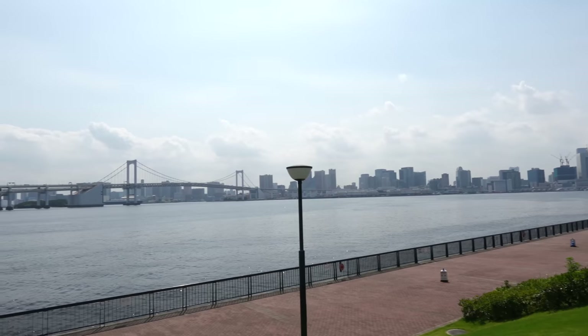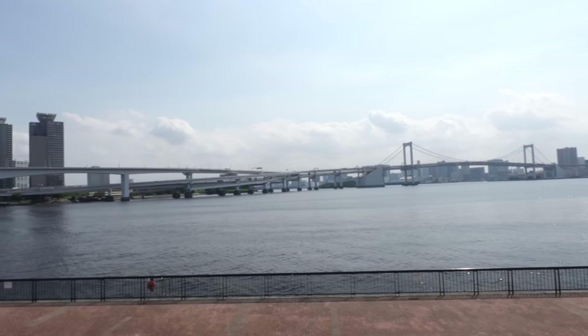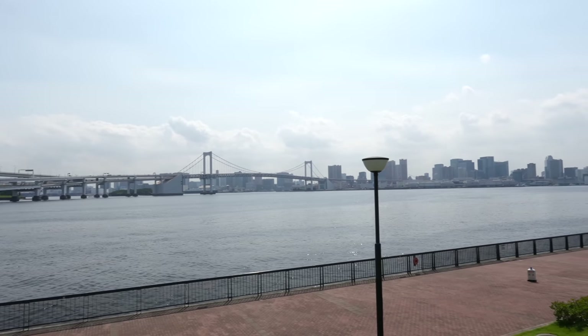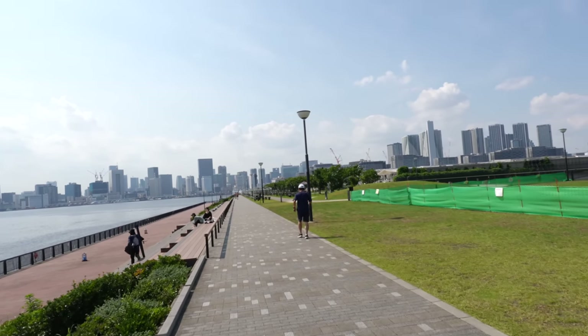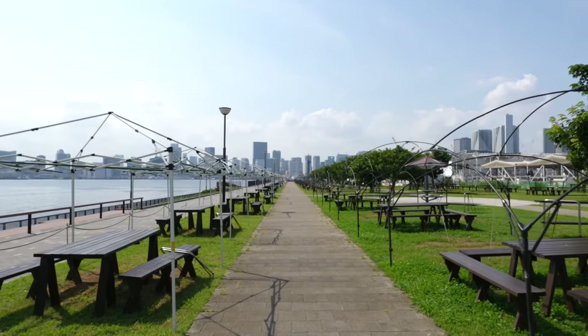I've been living in Tokyo for a while, but I didn't know we had this kind of place. If you live in Tokyo, maybe you can visit here. There is parking as well — I believe those are the barbecue spots.